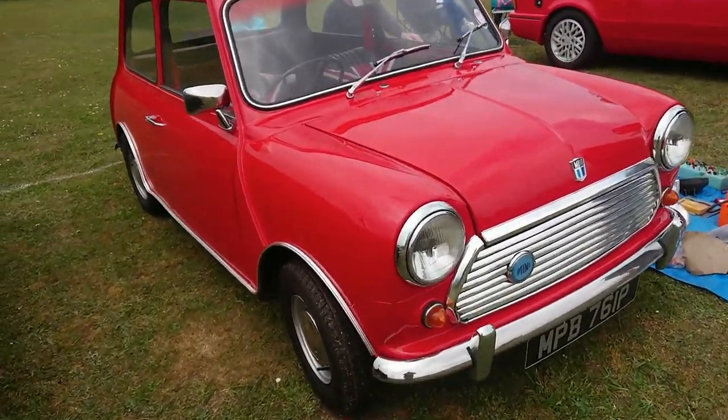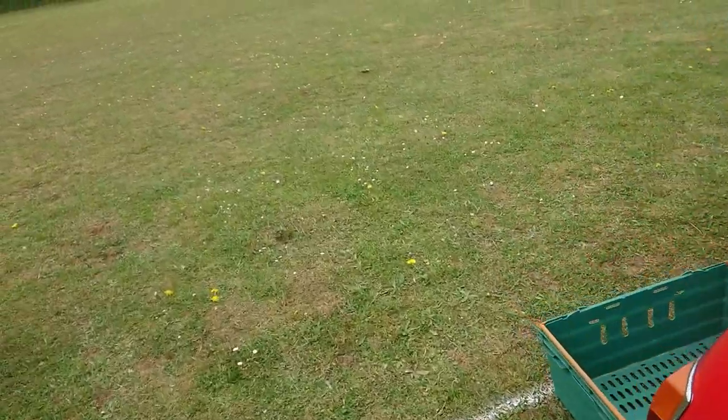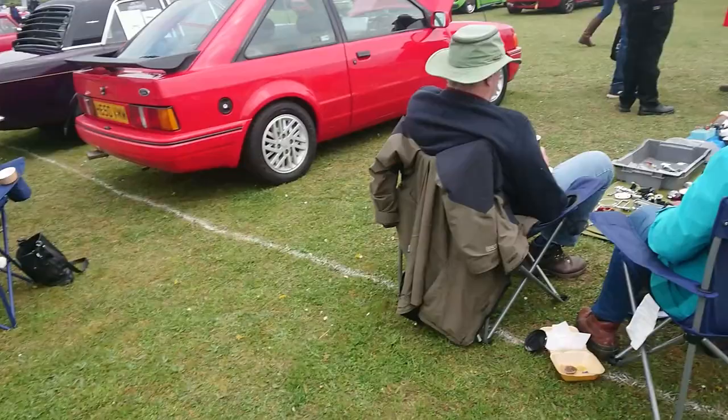1975-76 Mini — the grille on it I think is from an early car; it's an 850. Wow, that's pretty special.